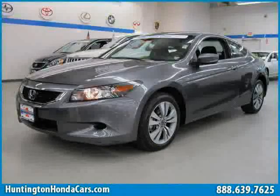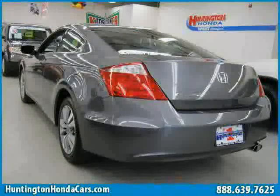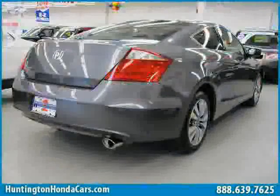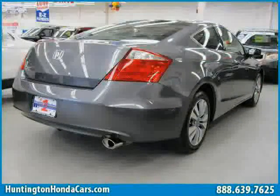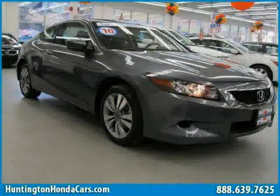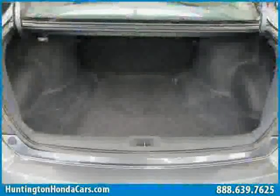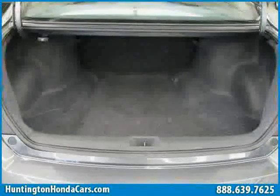This 2010 Certified Honda Accord Coupe is equipped with cloth interior, air conditioning, power windows, side head airbag, cruise control, rear head airbag, front wheel drive, traction control, CD player, driver and passenger side airbag, and four wheel anti-lock brakes and vehicle anti-theft system.